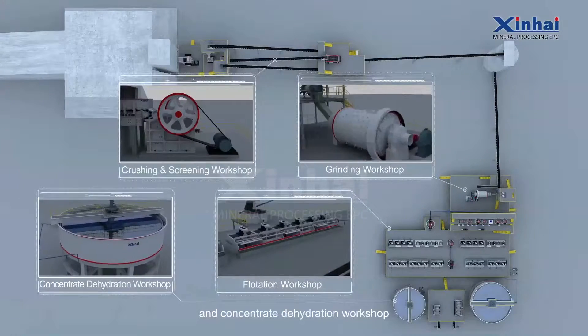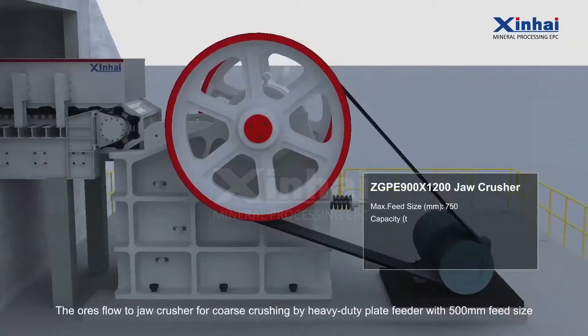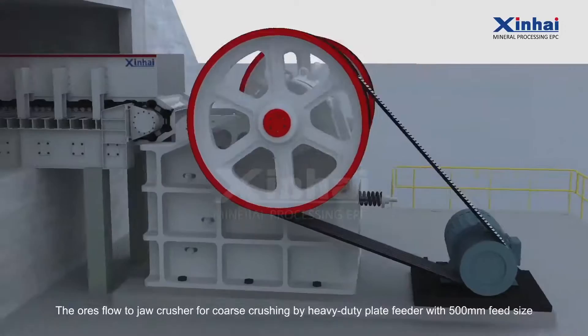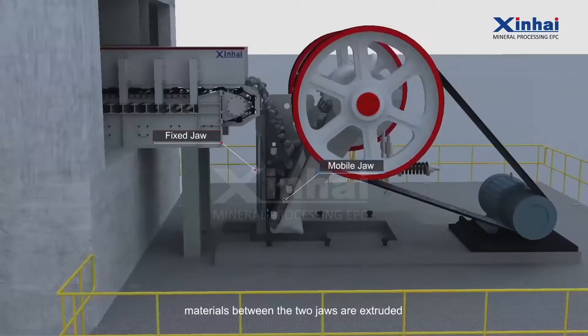In the crushing and screening workshop, a three-phase, closed-circuit technological process is used. The ores flow to a jaw crusher for coarse crushing by a heavy-duty plate feeder with 500 millimeter feed size. Through the cyclical movement of the mobile jaw swinging around the fixed jaw, materials between the two jaws are extruded, causing the crushing effect.